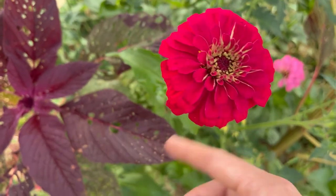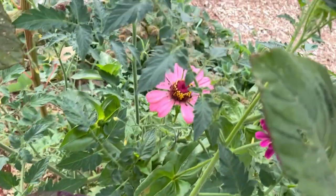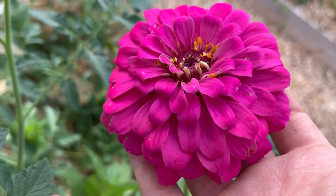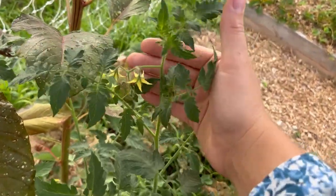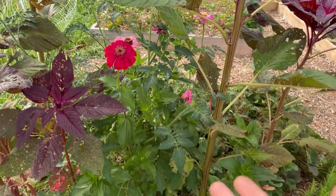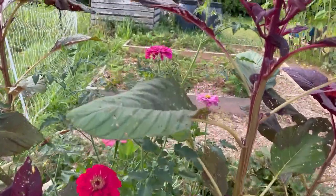There are a couple of zinnias in this bed over here that did come up as well — I think this one's really pretty. I also had a volunteer tomato plant come up from last year. I'm really surprised — it's kind of supporting itself in between the amaranth and the zinnias, and I haven't had to trellis it. It's just standing up nice and tall.